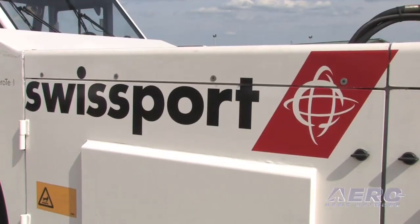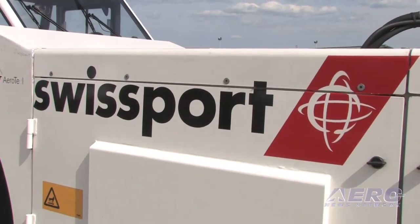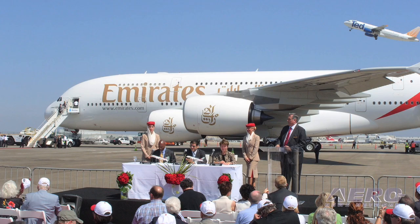It came on a trailer from JFK, New York, and it's going to be here this week while the Airbus is here. The customer that owns it is in New York — they service the Emirates A380. We also have sister units in Toronto, Singapore, Australia, and over in Europe as well. I appreciate the opportunity for JBT Aerotech to be part of EAA 2009.